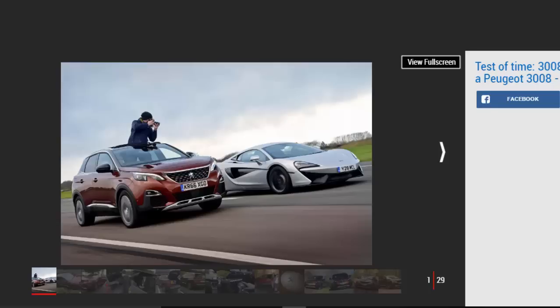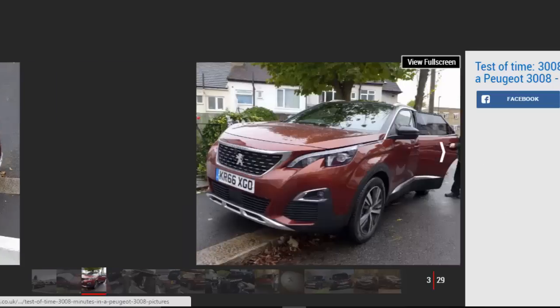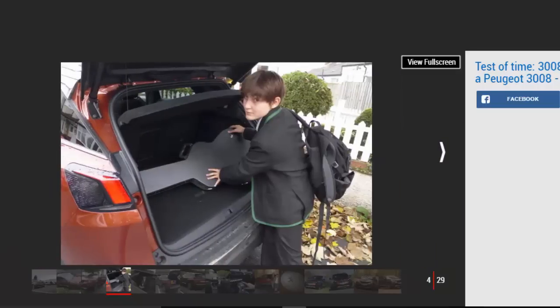With their raised ride heights and spacious cabins, they're easy to drive, while their rugged designs and bulky bodies give owners a sense of security unavailable in conventional hatchbacks. To see whether the new Peugeot 3008 delivers on this promise, we put it through its paces in a grueling test. The premise was simple: 3008 minutes in a 3008 SUV — a tag-team relay to find out if this new model has what it takes to topple a pool of talented competitors.